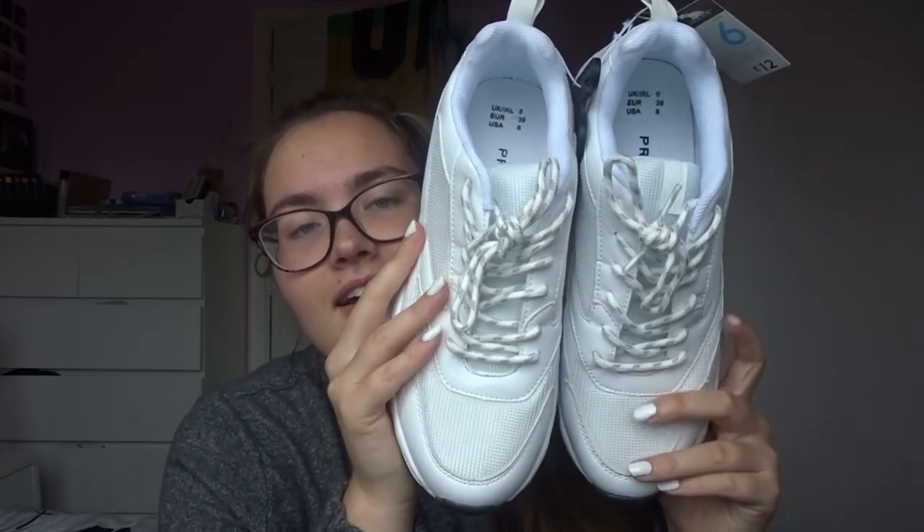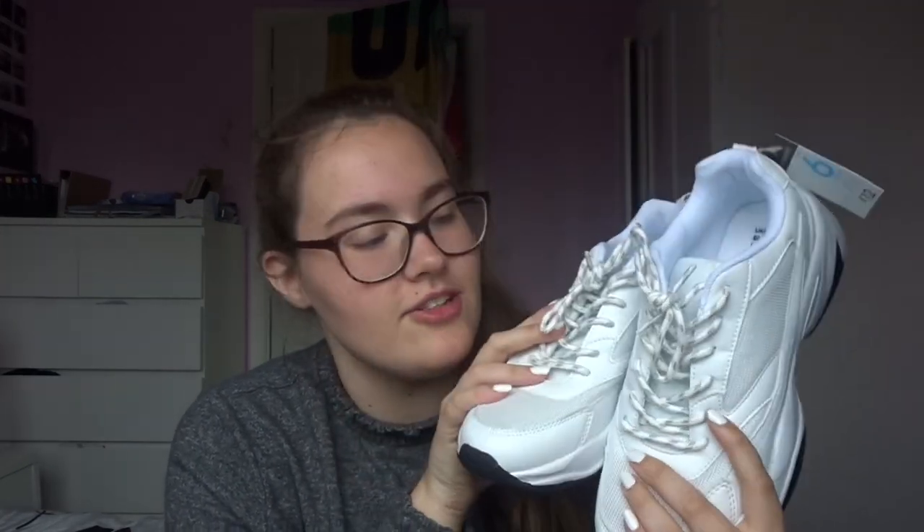They're a bit dirty but it's just the sole — it's going to get dirty anyway, it doesn't really matter. They're a size 6 UK and they were £12. I tried them on, they were really comfy, and they match my nails actually. I just needed some white trainers to go with the outfits I have, because a lot of them seem to require white trainers.